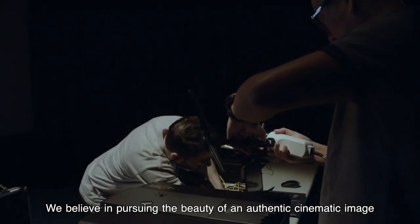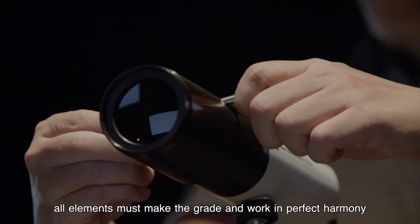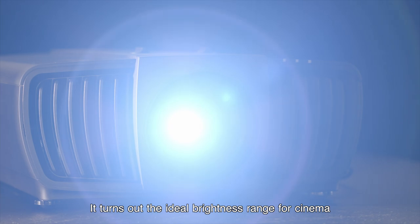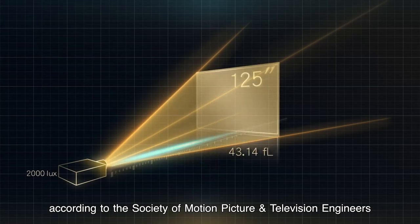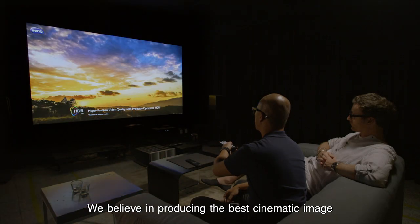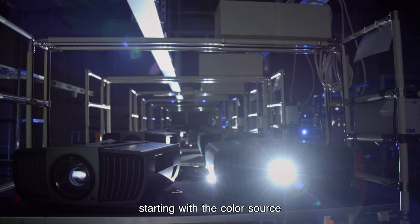We believe in pursuing the beauty of an authentic cinematic image. To reach this goal, all elements must make the grade and work in perfect harmony. Some people think a high lumens rating means it's a good projector — but is brightness really the key to getting the best image? It turns out the ideal brightness range for cinema is 12 to 22 foot-Lamberts, according to the Society of Motion Picture and Television Engineers. Even at a 150-inch projection size, the lumens rating of our projectors is more than enough to achieve ideal brightness. We believe in producing the best cinematic image, and that takes precise calibration of all elements, starting with the color source.